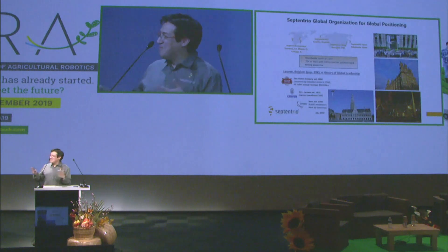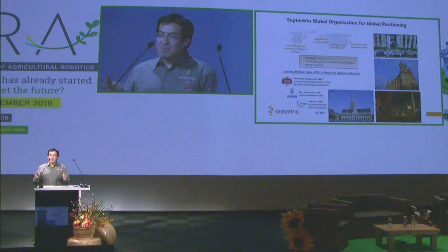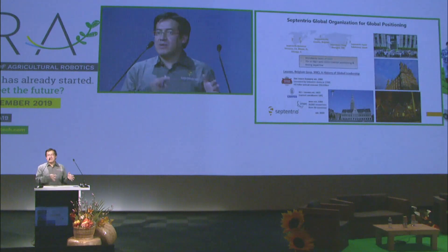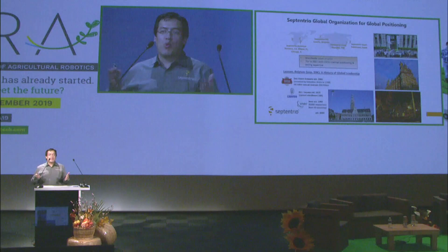We have good beer and good fries there. Something important is our access to technology — we have KU Leuven University, but we also have IMEC, which is a very important research institute for nanotechnology. We have a lot of spin-off technology that comes from there in order to make our technology quite reliable and quite small as well.